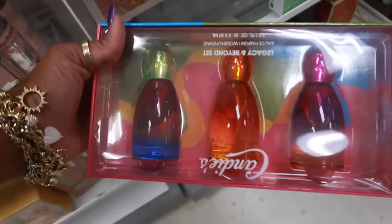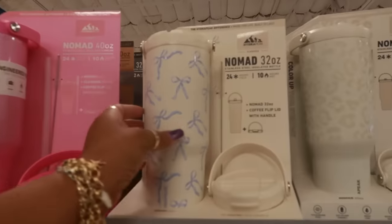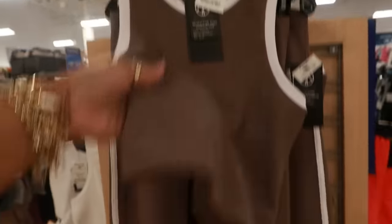Oh, here's a candy set — Legacy and Beyond — for $15. Oh, this is cute with the little bows on it, though there's no price on it. $30 for this two-piece set — a little workout set.